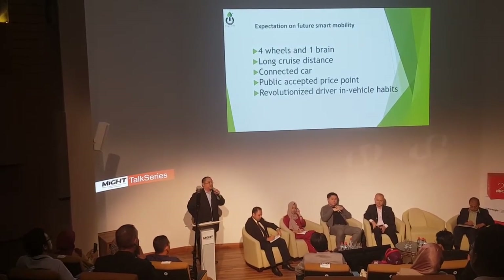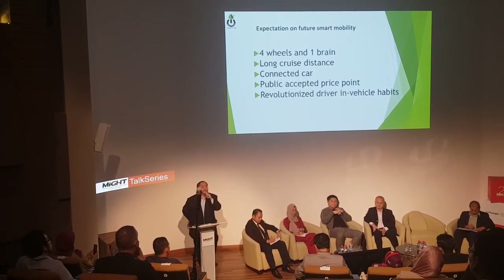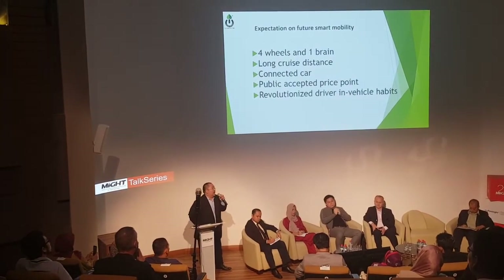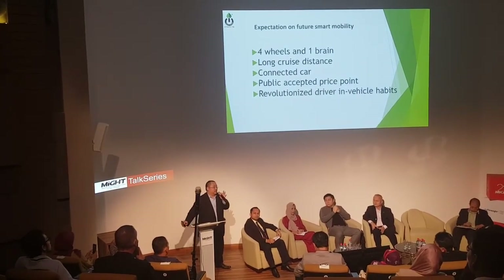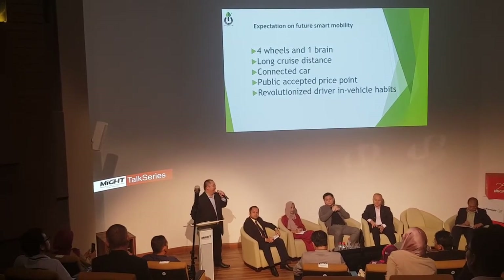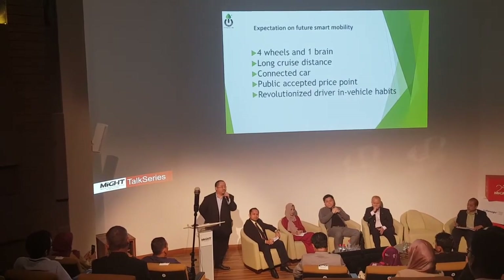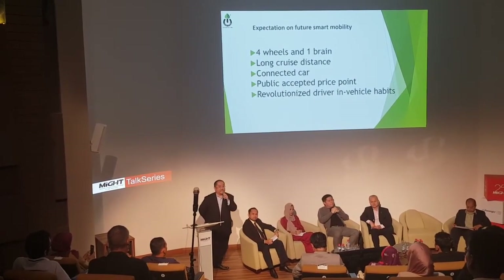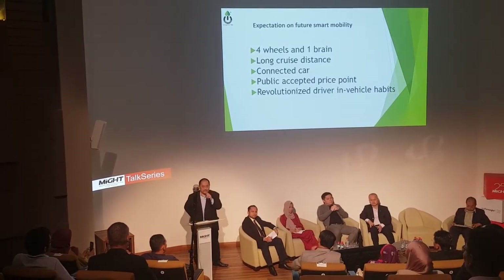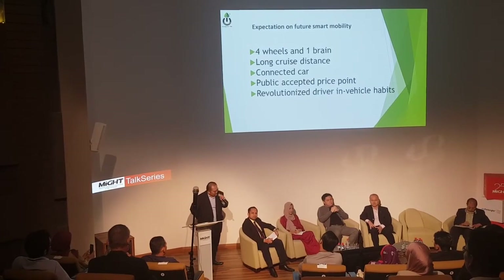I will throw three questions to the audience. First question: how often do you commute in the city, and what is the commute distance? The second question is: how often do you travel from city A to city B? The third question is: how often do you drive more than 100 km per hour in the city?